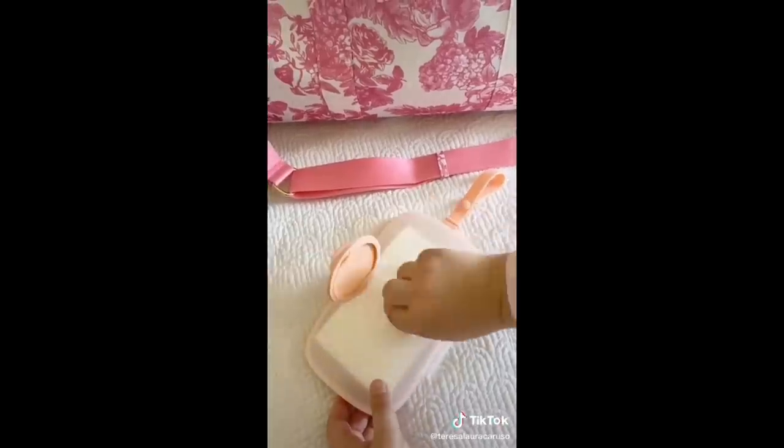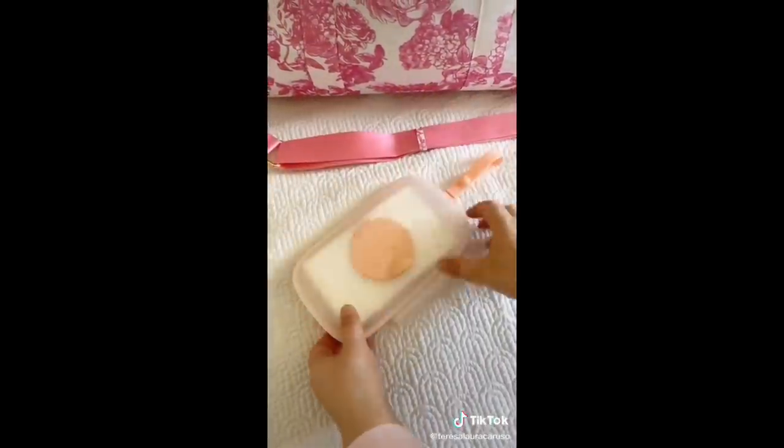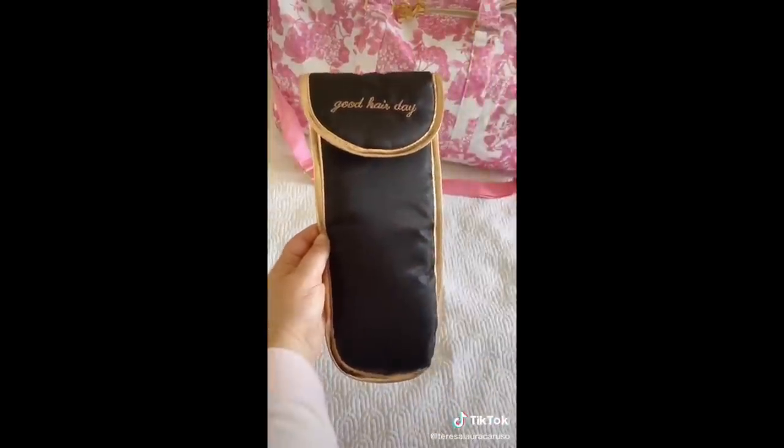This wipe container is a travel must-have, especially now. You can fill it with antibacterial wipes and use it to wipe down your plane seat when you get on, or use it in between stops on a road trip. And lastly, this organizer is great for storing your hot tools and hair accessories when you're traveling.